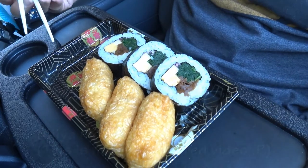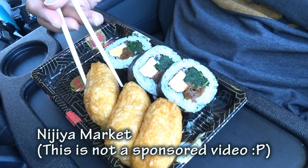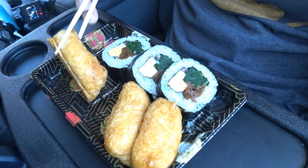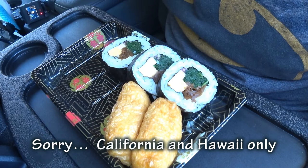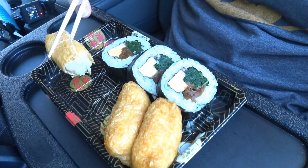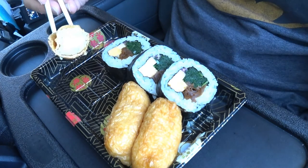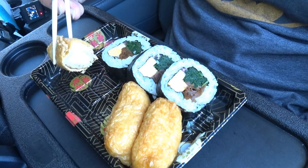Nijiya Market is a chain Japanese market. I think there's several in California and maybe a few on the east coast. I'll list them in the comments if you're interested in checking it out.